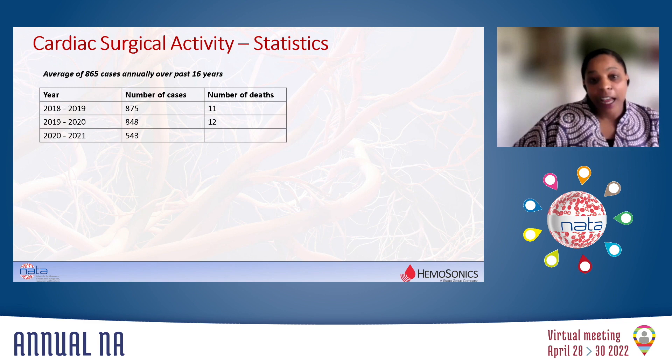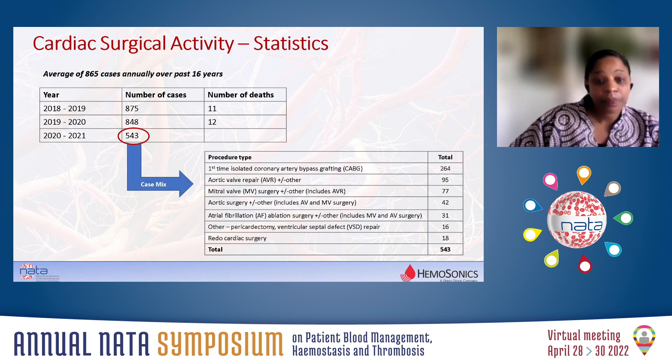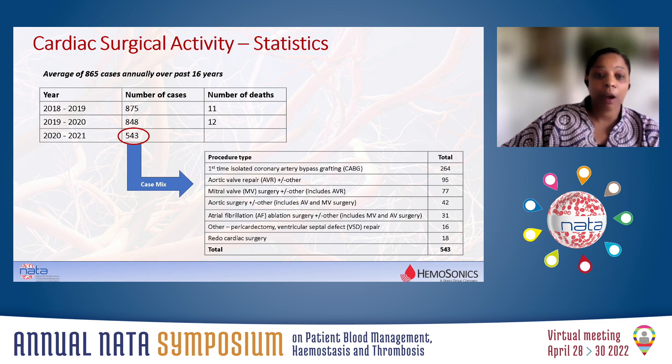Just a bit of background to our unit. We've been around for 16 years. There are six cardiothoracic surgeons and seven anaesthetists and intensivists. We do, on average, 800 to 1,000 cases a year. The type of cases include coronary artery bypass grafting, mainly aortic valve repair and replacements, mitral surgery, aortic surgery, and so on. We do not do ECMO, we do not do transplants. Our critical care is integrated with general intensive care, so our case numbers were, of course, affected by COVID.